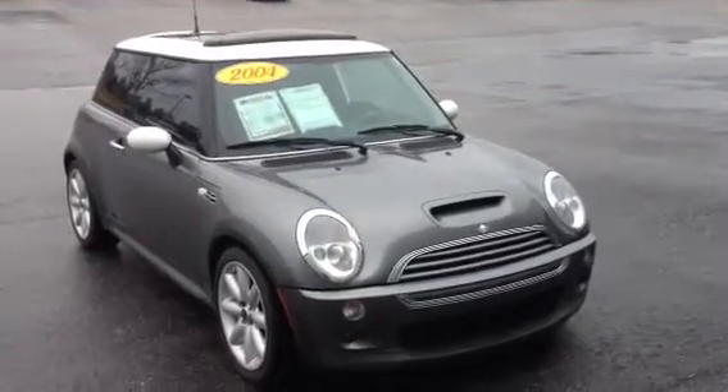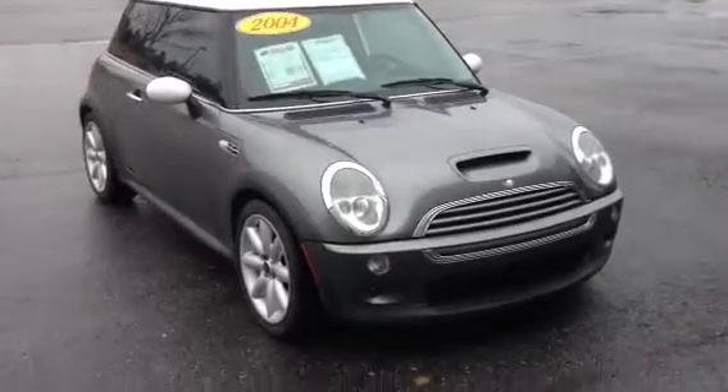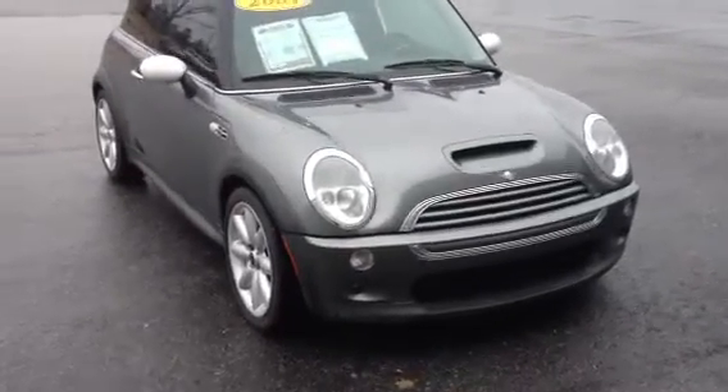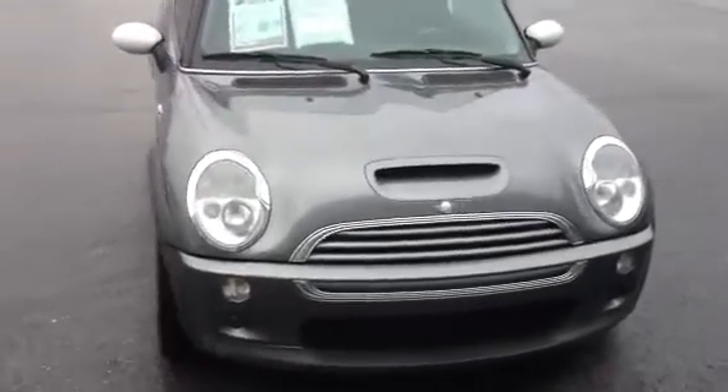Mr. Webb, it's Bobby at LaGrange Toyota. I want to thank you for your interest in our 04 Mini Cooper. Like I said, it's that magnetic gray exterior — good looking car all the way around.